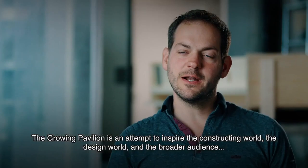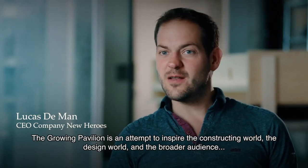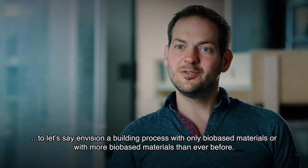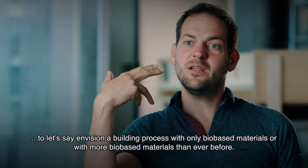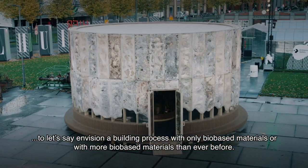The Grown Pavilion is an attempt to inspire the constructing world, the design world, and the broader audience to envision a building process with only bio-based materials, or with more bio-based materials than ever before.